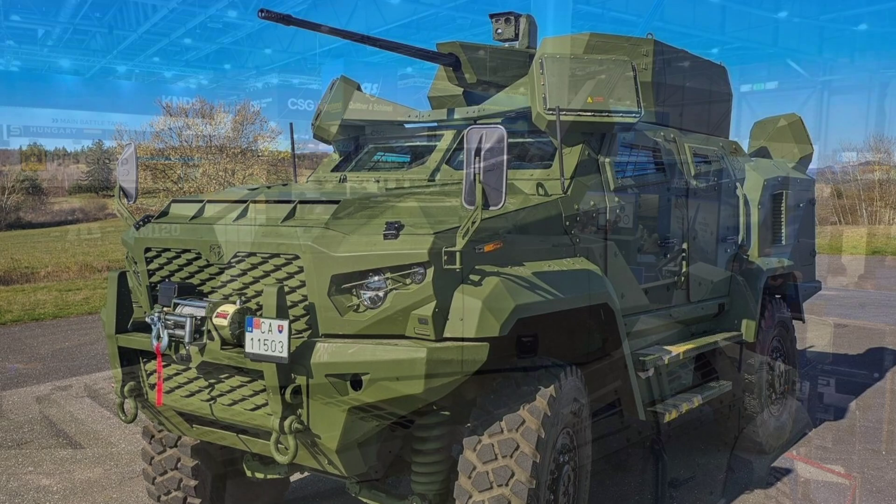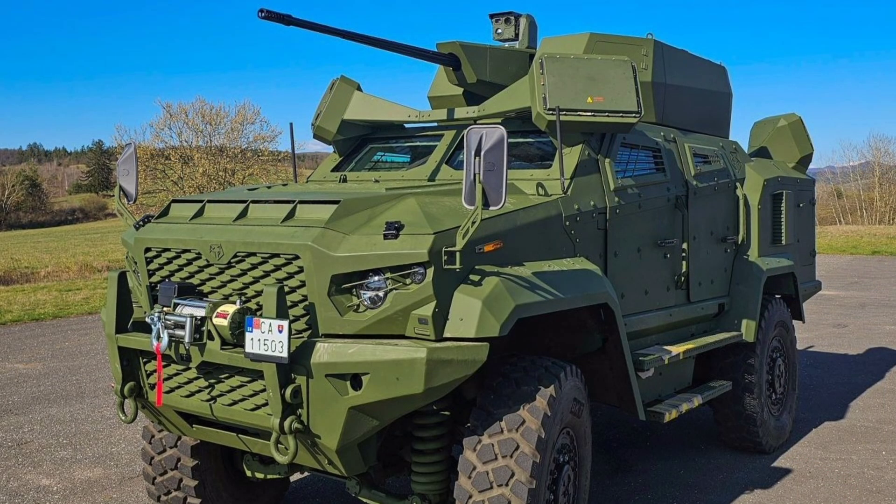The vehicle, designed for a four-person crew — driver, commander, technician, and gunner — measures approximately 6.5 meters long, 2.5 meters wide, and 2.7 meters tall, with a gross weight of around 15,000 kilograms, making it agile yet robust for battlefield conditions.